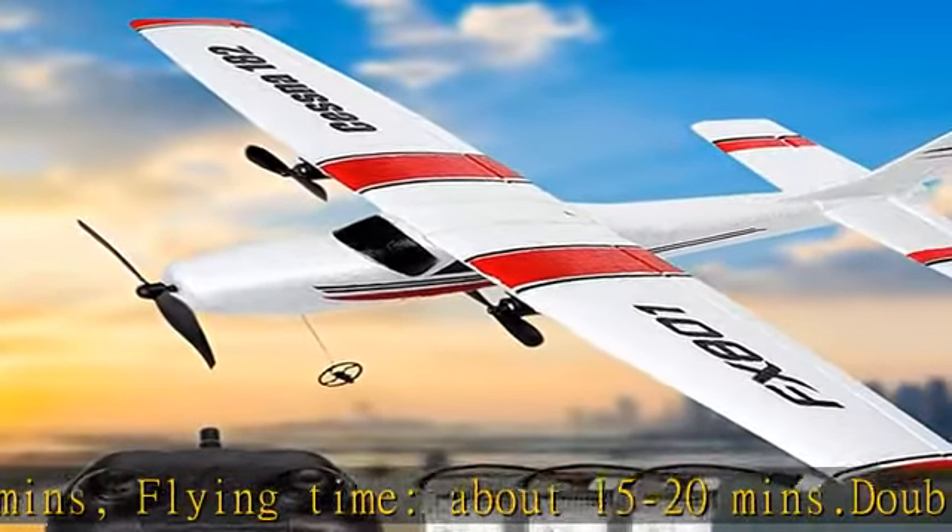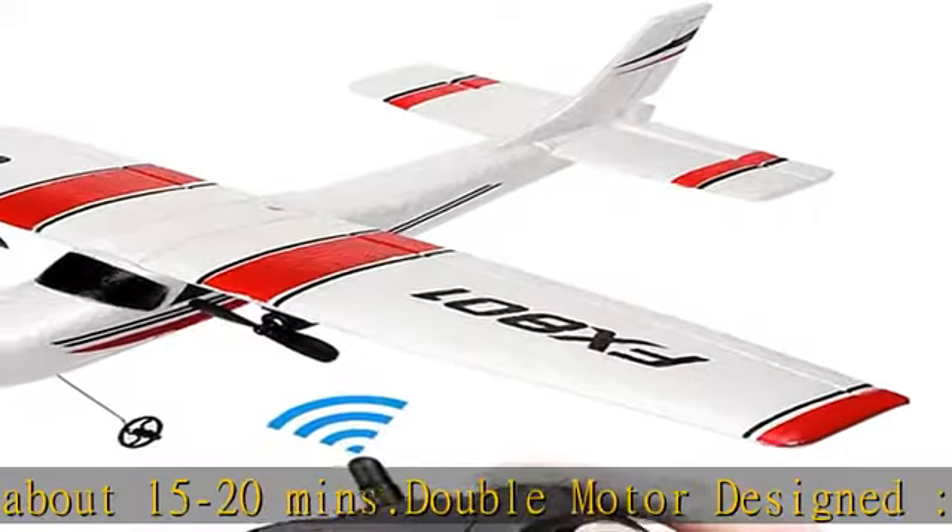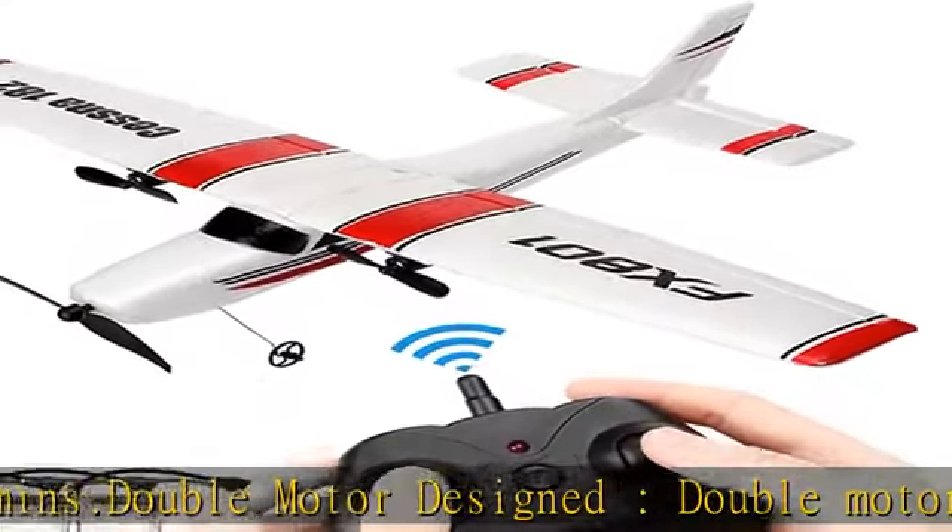A perfect RC plane Christmas gift or birthday gift for kids. Check the description to get this product today at the best price.